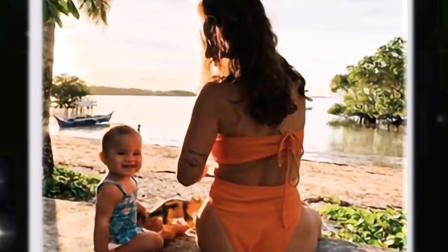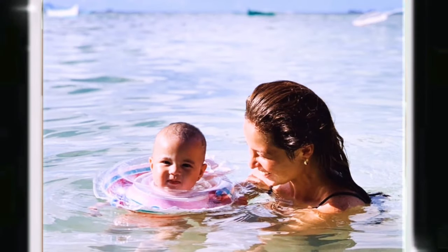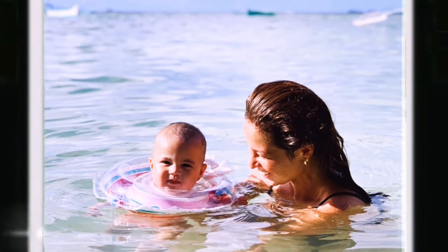She always tends to be itchy and scratches a lot. But whenever I put the lotion, I can tell that she feels more relieved and she stops scratching.